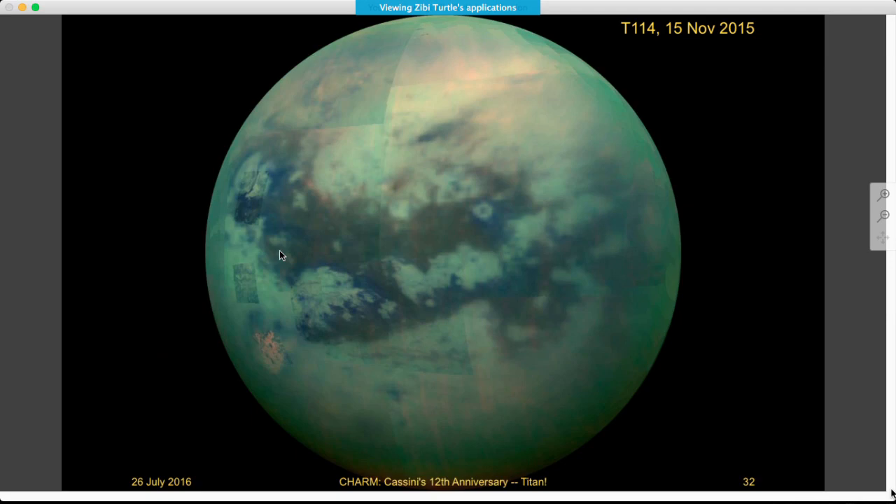I'll leave Titan here with a global image from VIMS showing Titan's dunes and then the high latitudes where we have these orange areas that are evaporite deposits. I'll take questions if there are any.